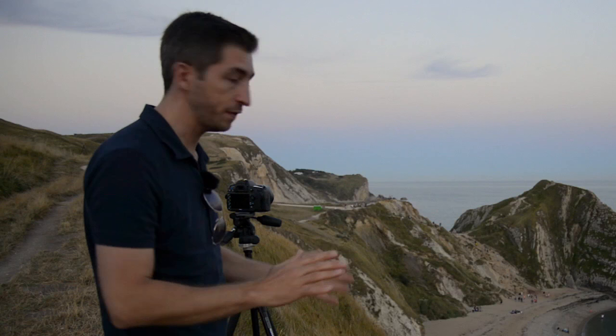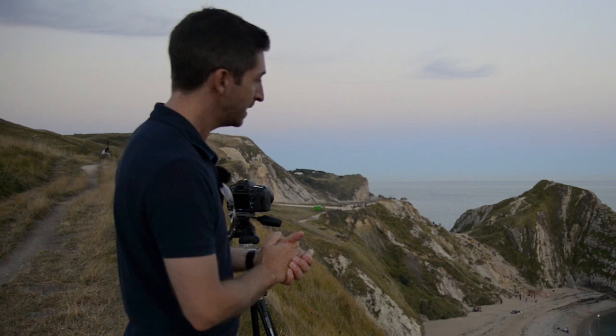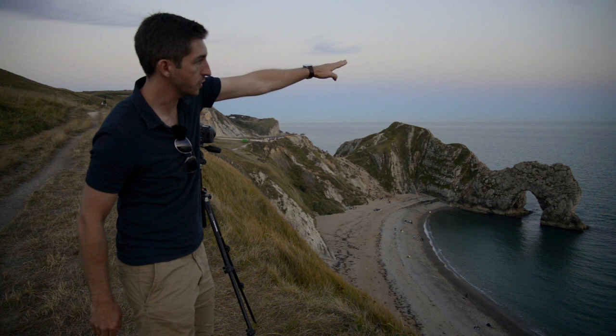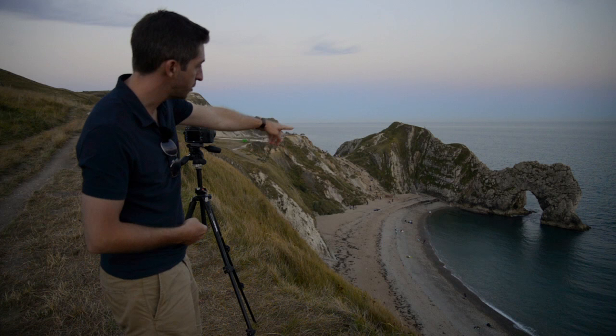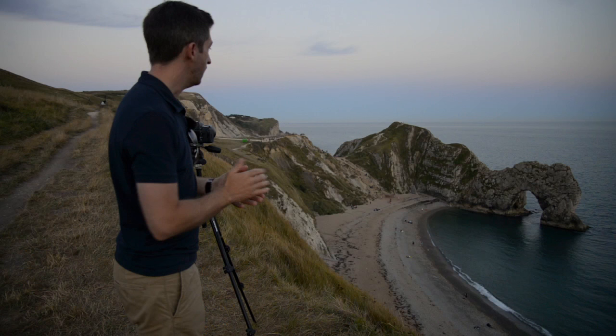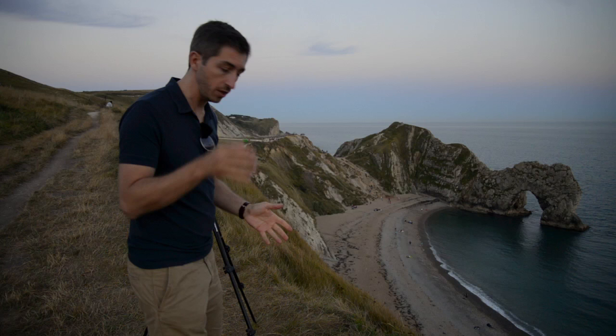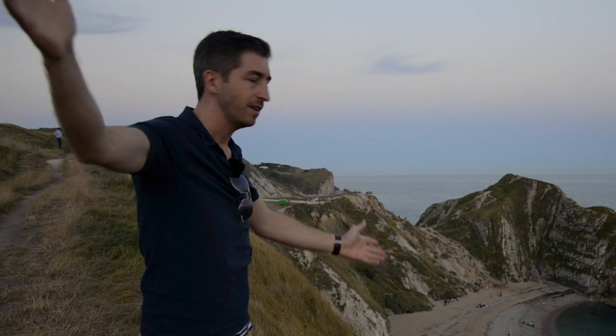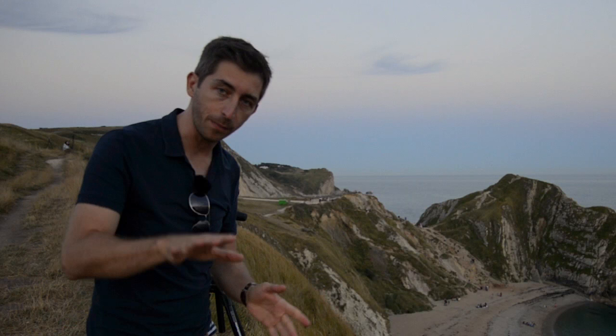Durdle Door is ideally a winter landscape. In winter, the sun rises and sets on a low arc, meaning if you're down on the beach you can get the sun coming through the arch for a nice sunburst effect — I shot an image here last winter with the sun just poking through the arch and it looks great. In summer, the sun rises and sets on a really high arc, so when you're looking through the arch from the beach the sun is way up in the sky and you can't get it through the arch. Come in winter if you can, but it's still great in the summer. I'm going to grab a couple more shots for today and then we're packing up, getting some food, and we've got a really early start tomorrow.